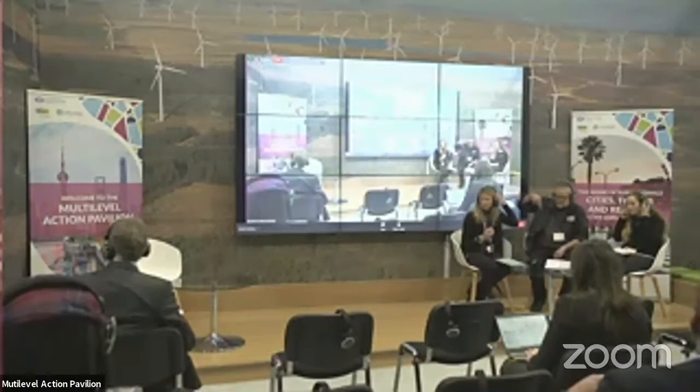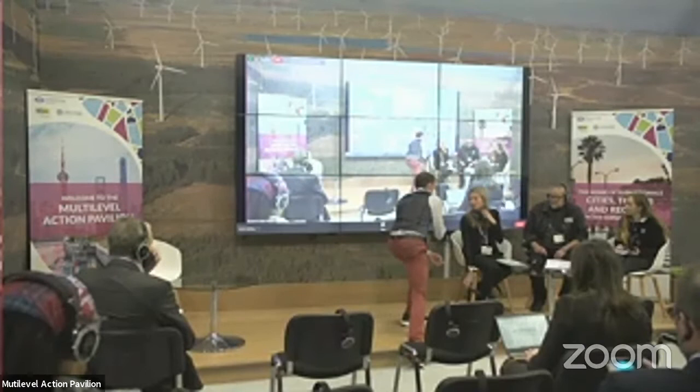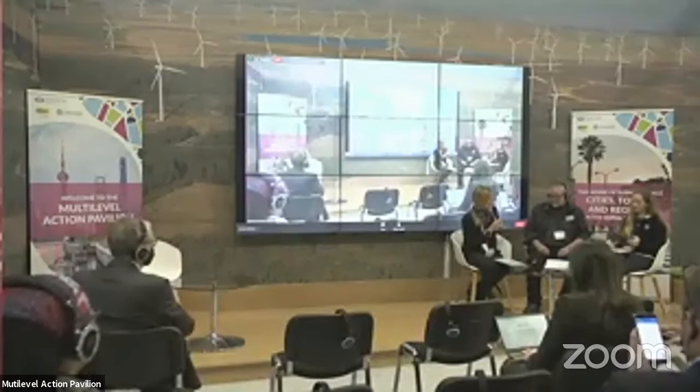Okay, hi everyone. That's very loud in my ear. Sorry, could the tech guy... Right, everyone, I think we're good to go.